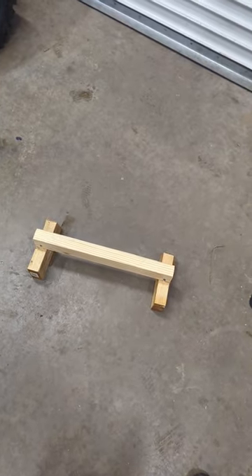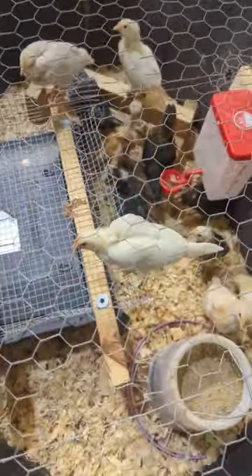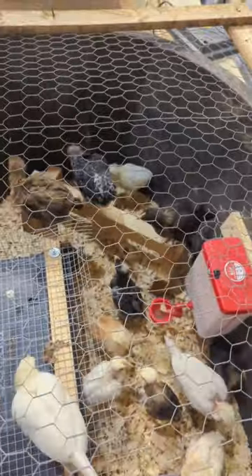So let's see if they like it. We just put it in there and so far one's on it and the others are just checking it out. They like the other one over here too — looks like it's working out. Now there's a second one and a third one on there.